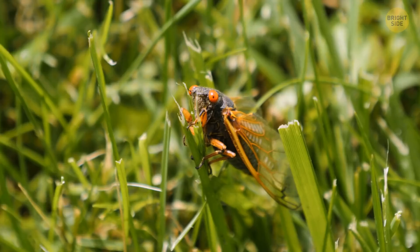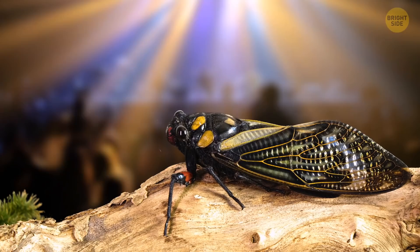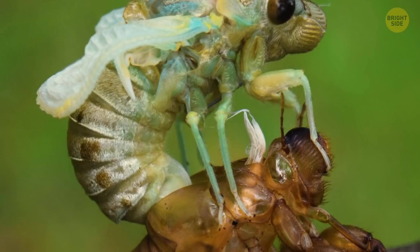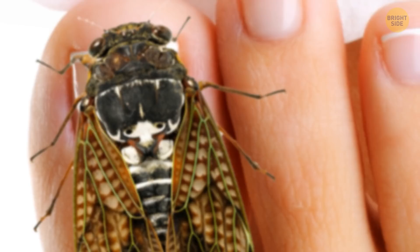That's a cicada. While they're common all over the world, they are borderline iconic in Japan. They live underground, and when they're old enough, they crawl out and start singing. When a cicada sheds, it literally leaves its entire body behind, like an empty clone. You can see thousands of empty cicada bodies in just one tree.